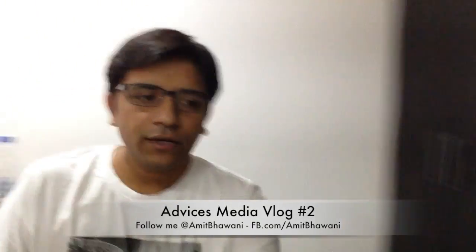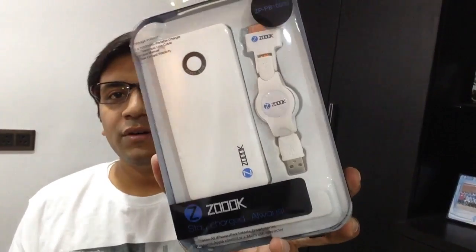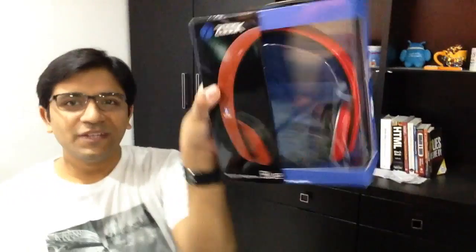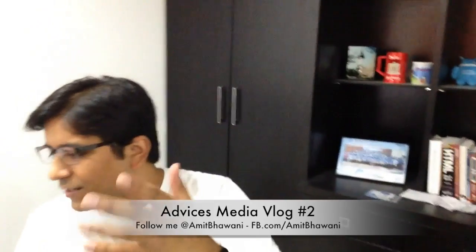I also just received two interesting packages this week. The first is from Zook — a 10,000 mAh battery pack, which I'll be reviewing. It comes with both an Apple connector and a micro-USB connector, making it useful for both Apple and Android devices. The second package is these Blue headphones — though I'm not sure why they're called Blue, because the color is obviously red. It's a budget headphone from Zook, and both of these will be reviewed this week.